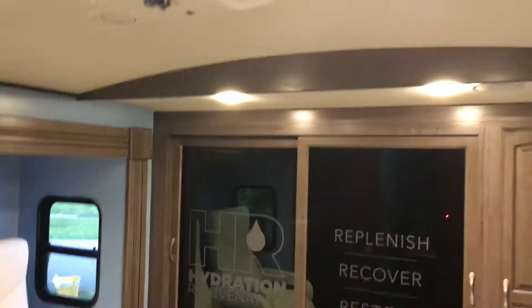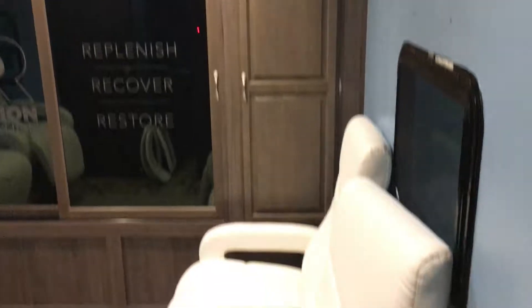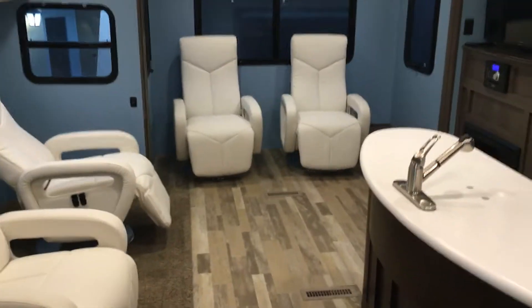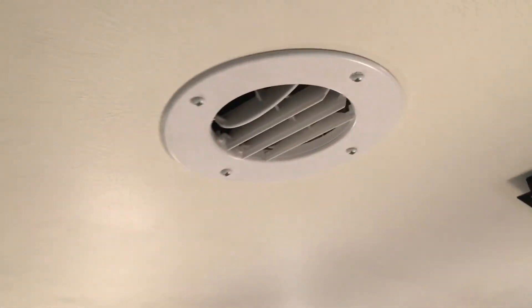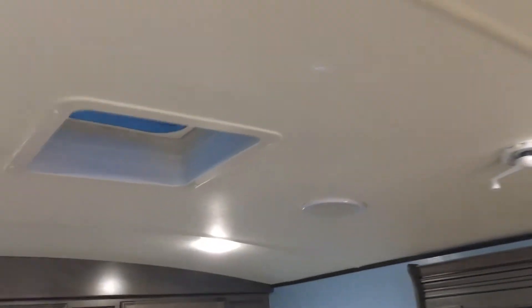I turned these lights on today. The AC will freeze you out of this room, so you'll never have to worry about having your main door open if you have guests. We have these nice vents that blow out through here and in the bedroom. We just wanted more air, so we did it.